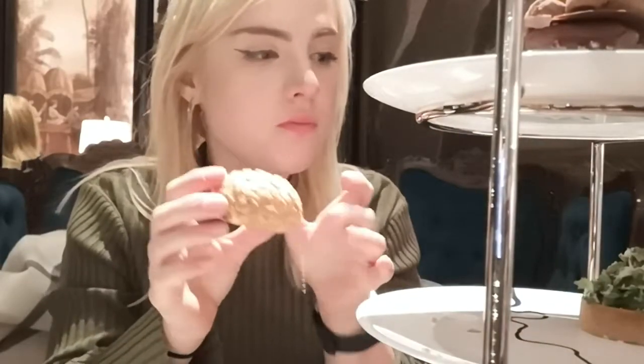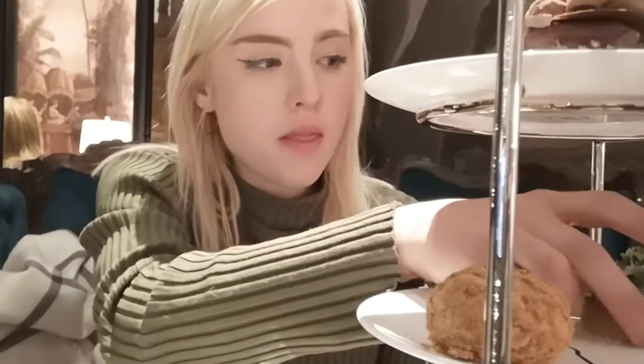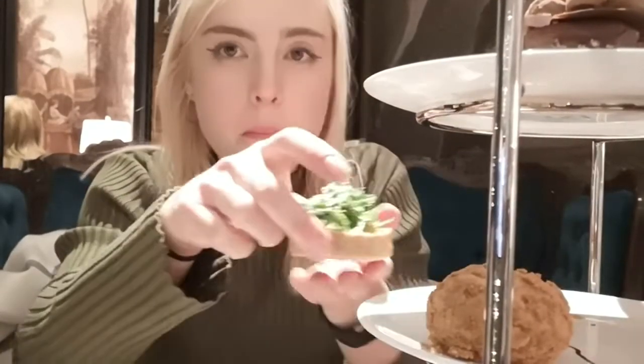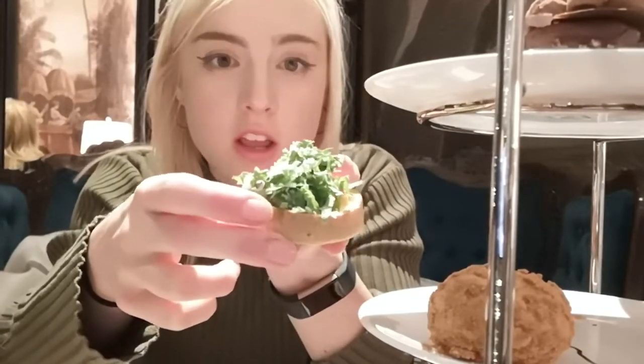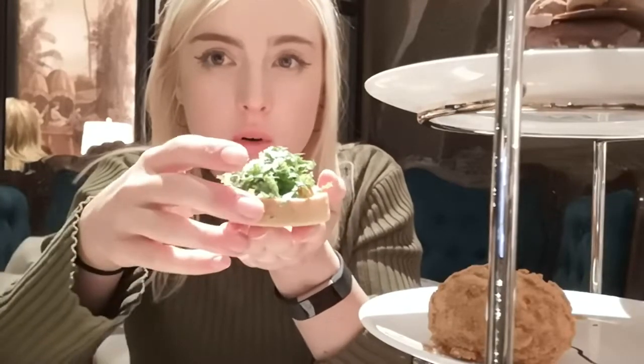Now we have a couple of other things which aren't sandwiches. We have the roasted cauliflower and stout gougere, which is like a savoury cheese kind of choux bun. And then we have the pumpkin, rocket and Montgomery cheddar quiche, which looks lovely and which I'm going to have to eat with a knife and fork.